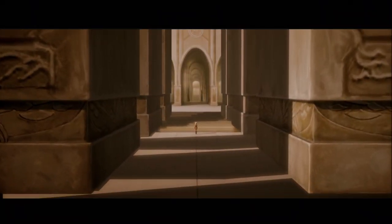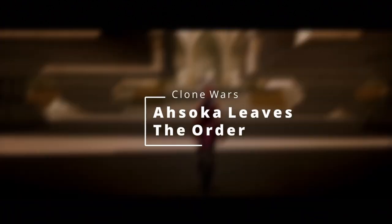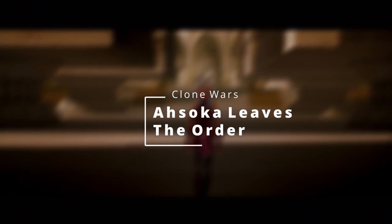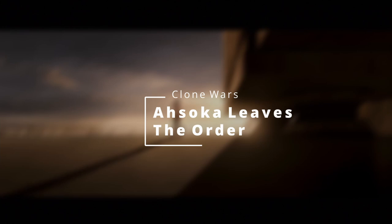The first scene that came to mind was Ahsoka leaving the order, where she walks out of the front steps of the Jedi Temple, and Anakin tries to convince her to stay, but she turns him down and walks away.